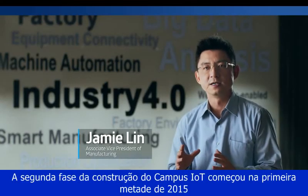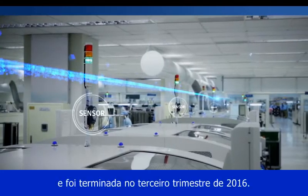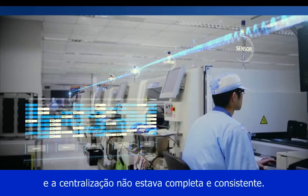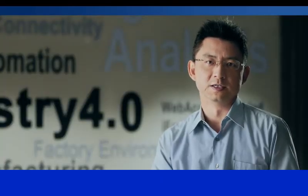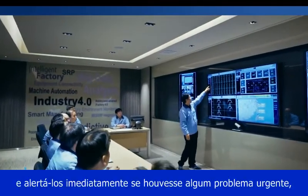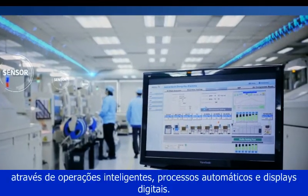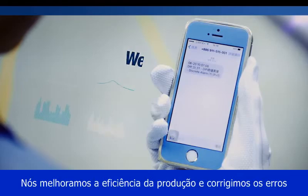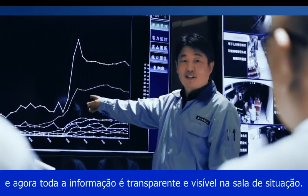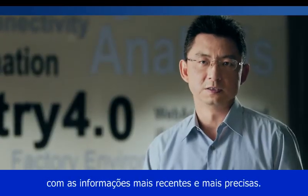The second phase of IoT campus construction started in the first half of 2015 and was completed in the third quarter of 2016. In the beginning, we found that operations flow and convergence were not complete and seamless. So we developed the Situation Room to provide managers timely information and alert them immediately if there are any urgent issues. Through intelligent operations, automatic processes, and digital displays, we have improved production efficiency and corrected errors. All data is now transparent and visible in the Situation Room, helping us make correct decisions immediately with the latest accurate information.